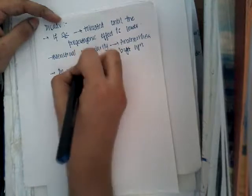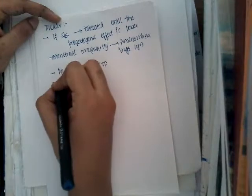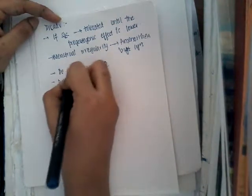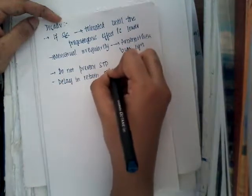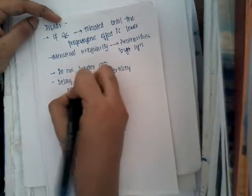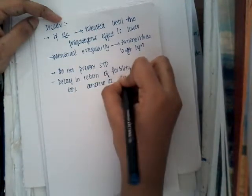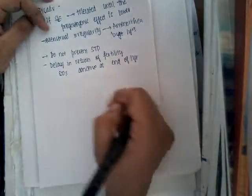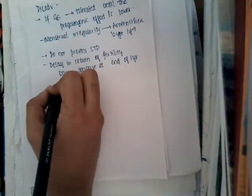It does not prevent sexually transmitted diseases (STDs). There is a delay in return of fertility — fertility will return, but it takes time. About 80% conceive by the end of one year, so it takes nearly one year for fertility to come back.